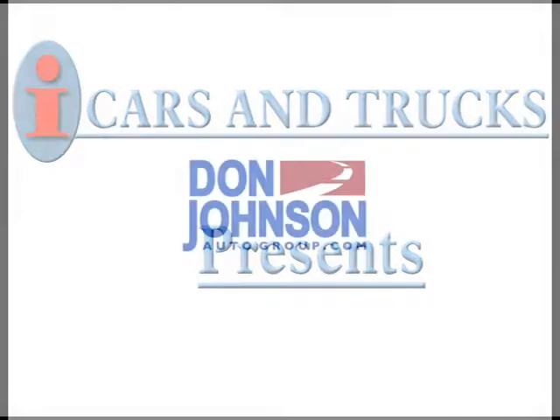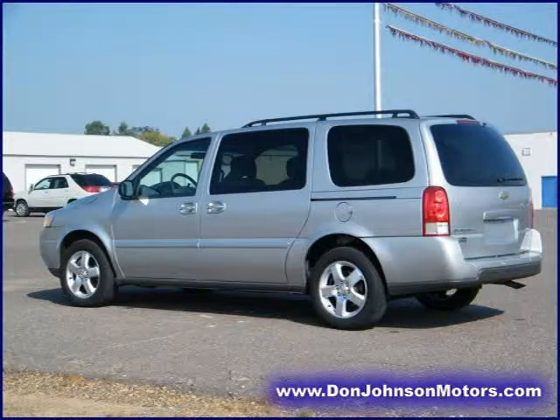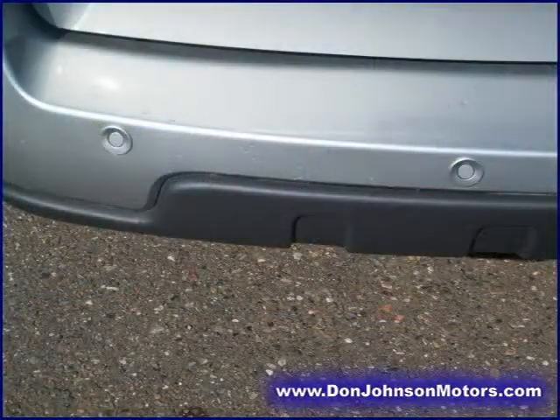This 2007 Chevrolet Uplander minivan passenger is located in Rice Lake and has 34,736 miles on it. This minivan passenger has a beautiful silver exterior paint color which is complemented by a interior color.